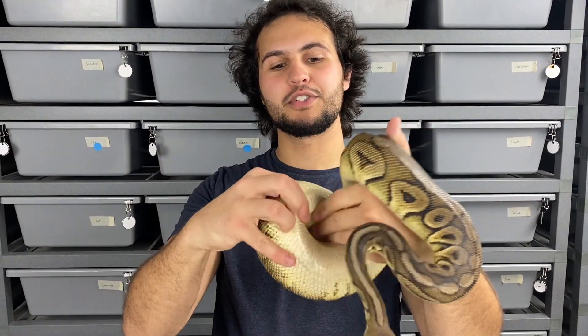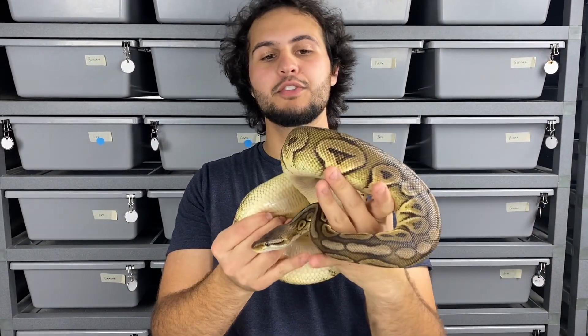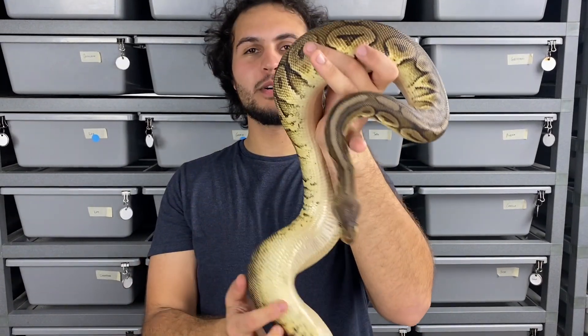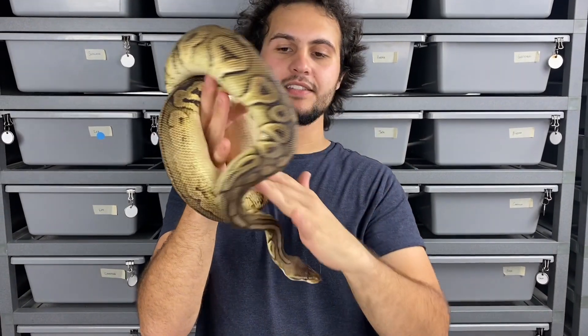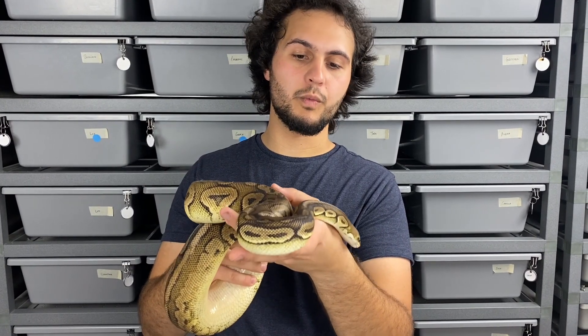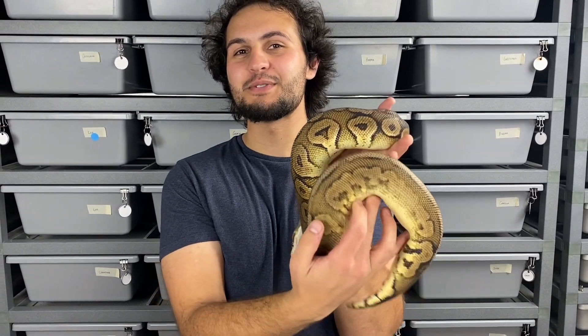The girl carrying one copy of the puzzle gene is a cinnamon pastel — so that's pewter het puzzle — and she is a big girl. She had seven eggs this past season and actually ended up going with our wookie boy, so we got some wookie pewter hets from that pairing. But hopefully this season Roscoe will get it done and we'll see some visual puzzles out of this clutch.